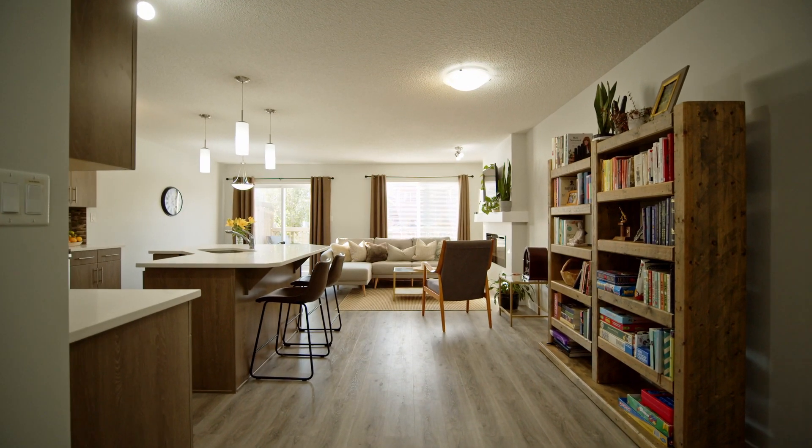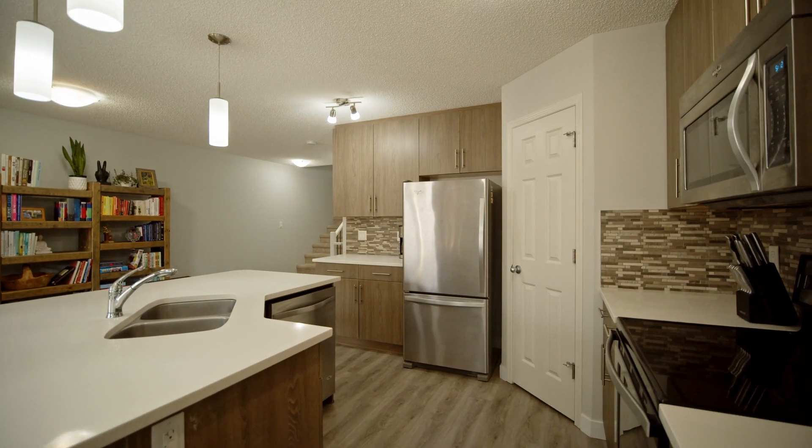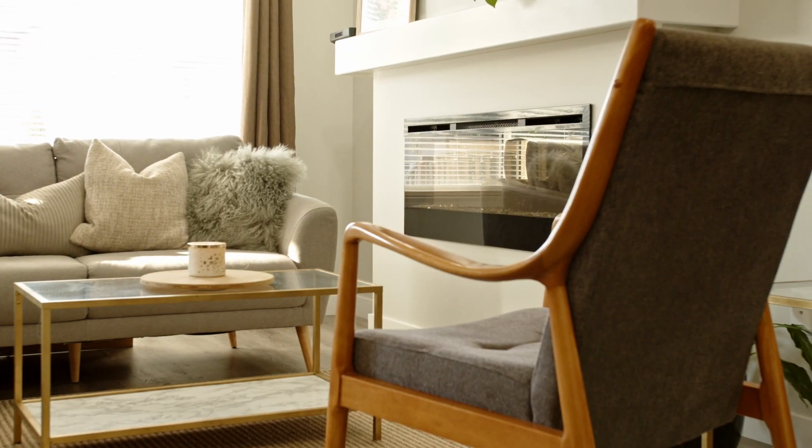As we walk onto the main floor here: open concept kitchen, stone counters, beautiful fireplace, patio access to the beautiful backyard. Sandy, what do we got upstairs?